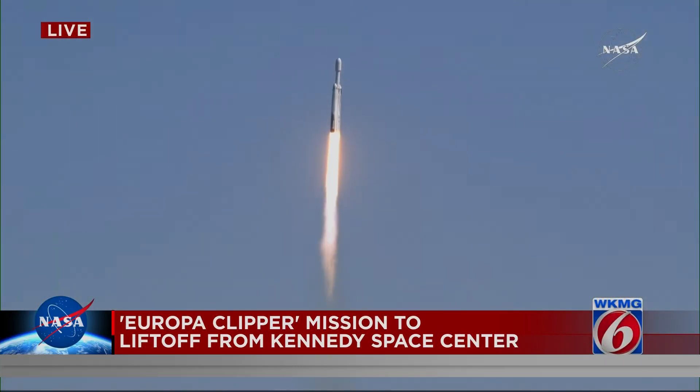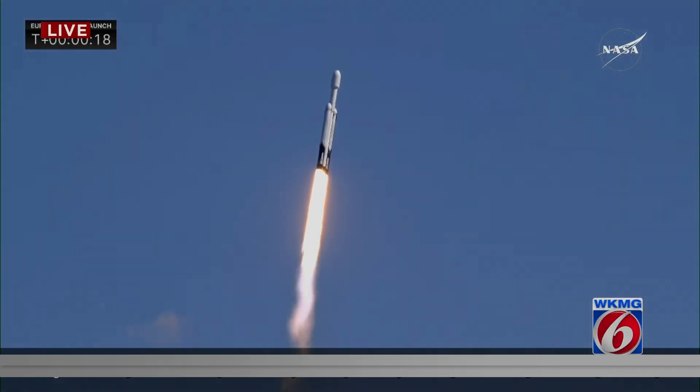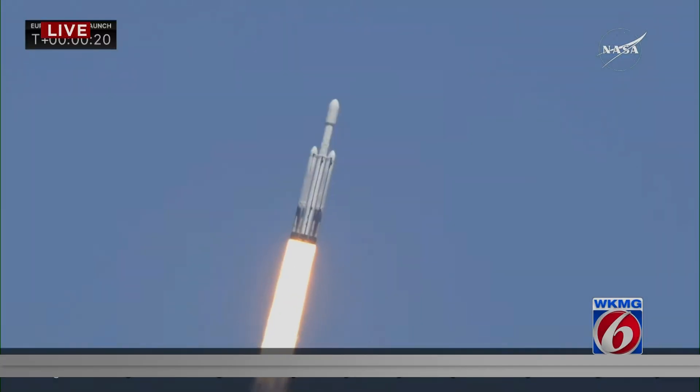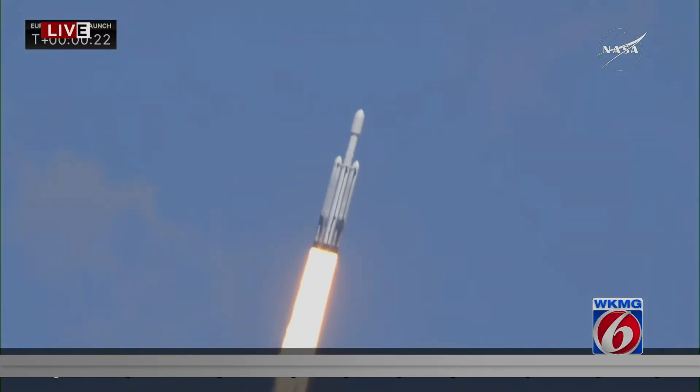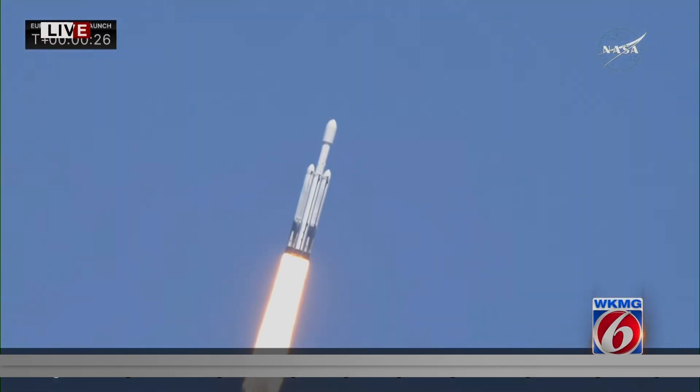Engine chamber pressures are nominal. We can see that the chamber pressures are nominal as we hear all 27 Merlin engines look great. Rocket beginning to roll, putting down 5.1 million pounds of thrust.